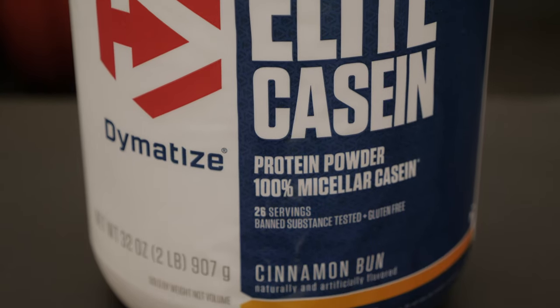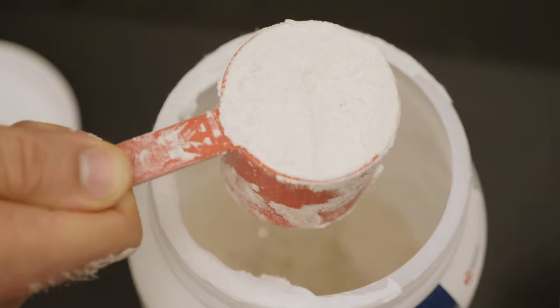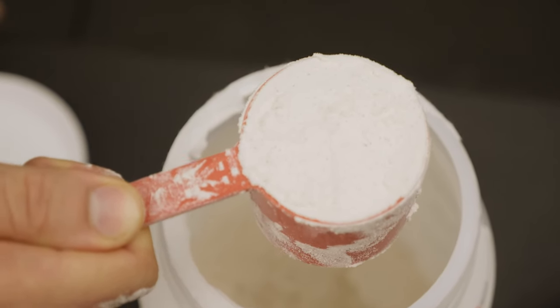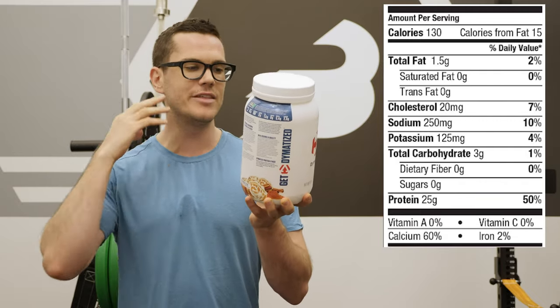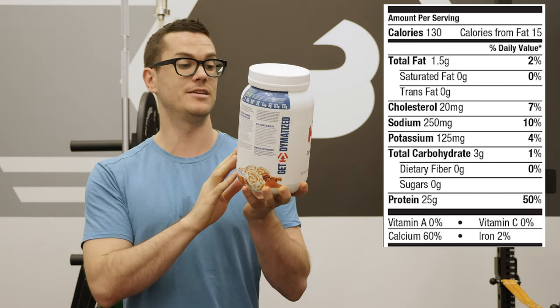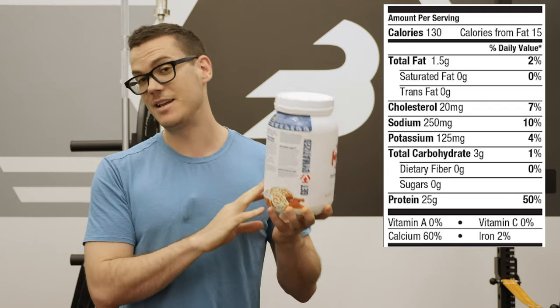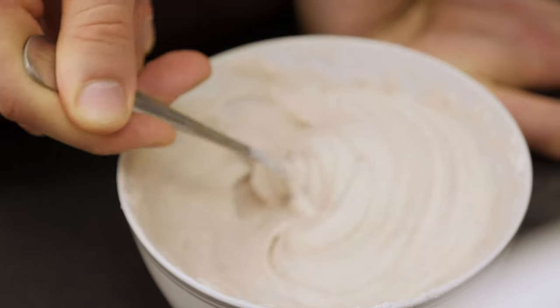That's a pretty remarkable macronutrient split given that there is no sugar and also no saturated fat, which is pretty remarkable for a casein protein powder. Looking at other nutrients, there's 10% of daily sodium, 4% of your potassium, 2% of your iron, 7% of your cholesterol, and 60% of the recommended daily intake of calcium.